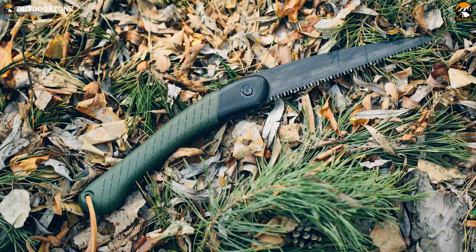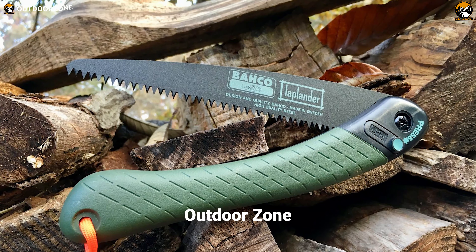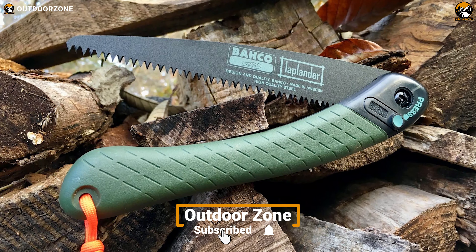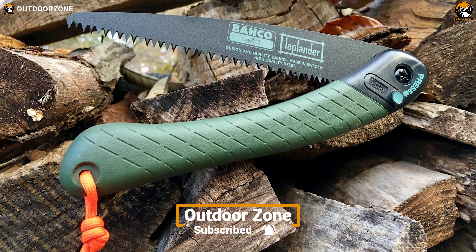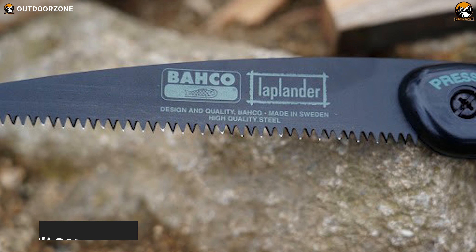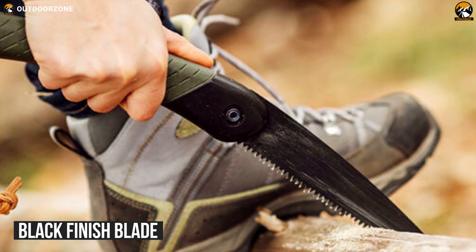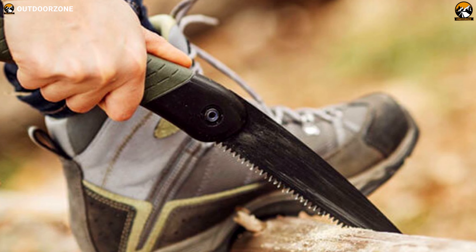Offering an aesthetically pleasing appearance, the Bahco 396 Laplander Folding Saw comes second on our list because of its overall build quality, materials, and packability. Its XT toothing blade is constructed from high-carbon steel that is highly durable and can go through wood, plastics, and even animal bones. The black finish saves the blade from rusting, which ensures long-term usage.